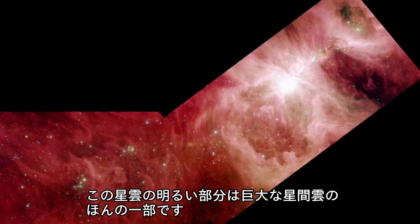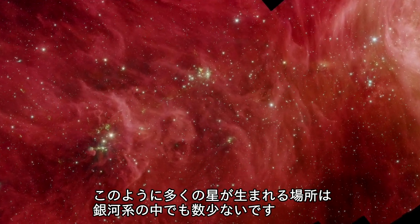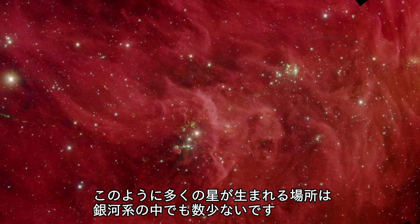The central region of this nebula is only a small part of a vast expanse of gas and dust that is one of the largest star nurseries in our Milky Way galaxy.